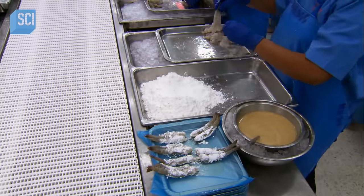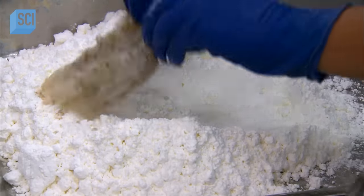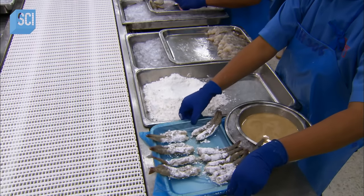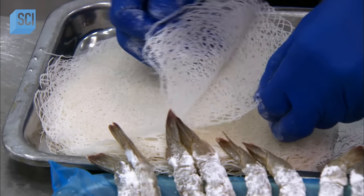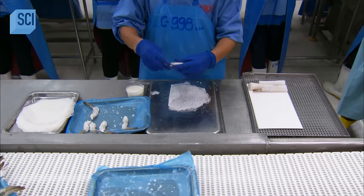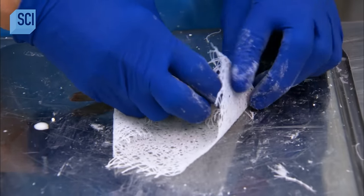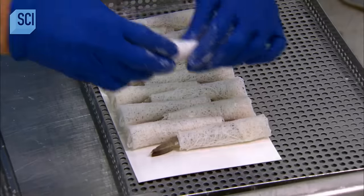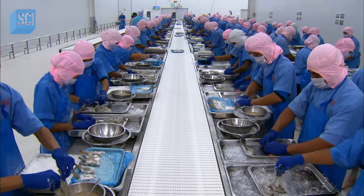The shrimp then goes to different prep zones. At one station, an employee dips tail-on shrimp into an egg mixture and then dredges them in rice flour, sending them down the line to the next worker. He rolls the floured shrimp in net rice paper, moistening the edges to seal the wrap. The result is a spring roll appetizer that can be frozen until it's ready to be cooked and served.